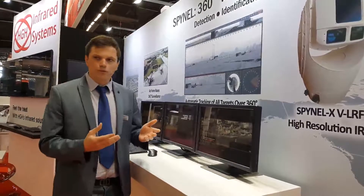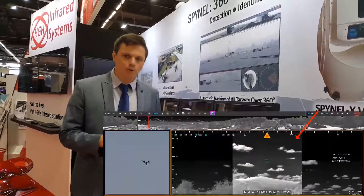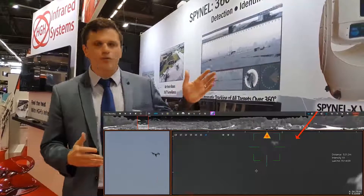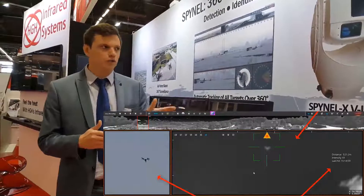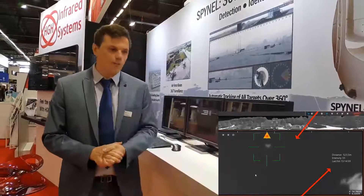Today you see that we can do full detection with a thermal channel in panoramic mode. We can then switch the camera into steering mode and use the visible channel for identification — formal identification thanks to the color of the camera. We can also measure the distance with the laser range finder.